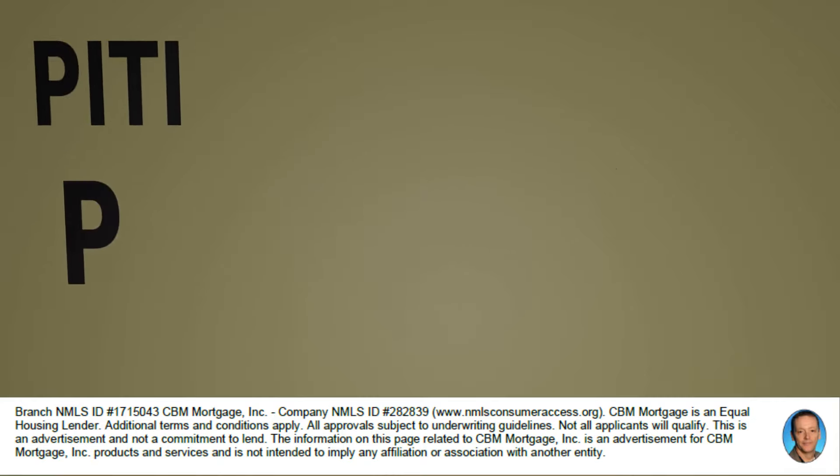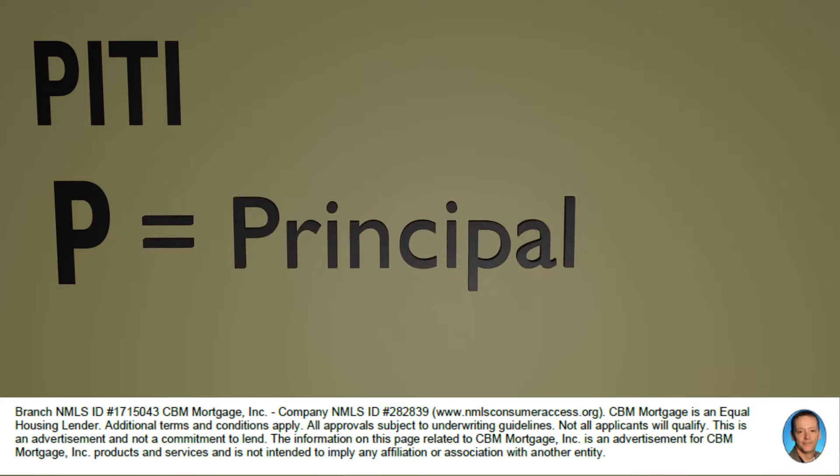The principal part of your mortgage is the actual cost of the house before any interest is added. So if you paid $250,000 for the house and you took out a loan for $200,000, your principal is going to be $200,000. When you pay a payment to your mortgage, you're paying a portion of that principal.